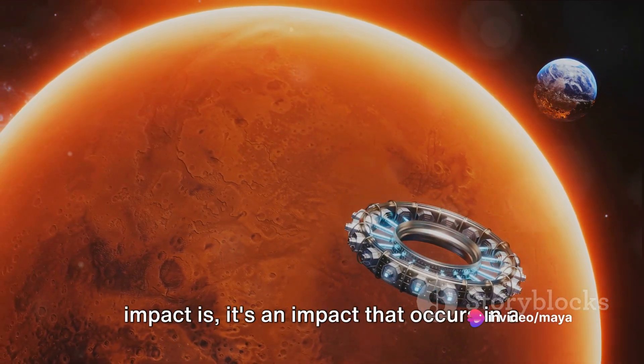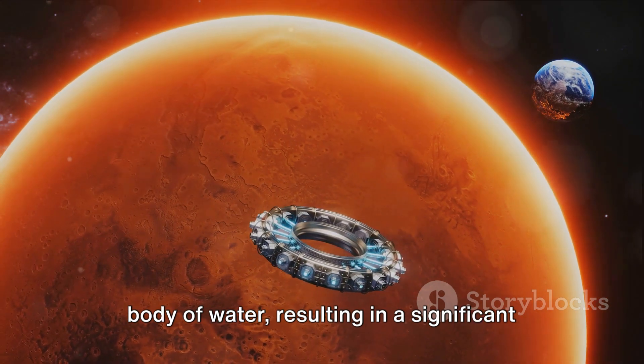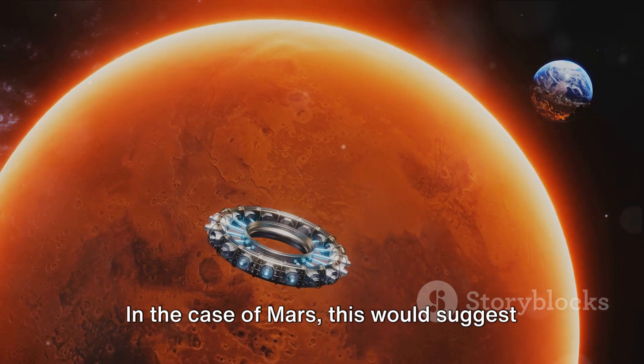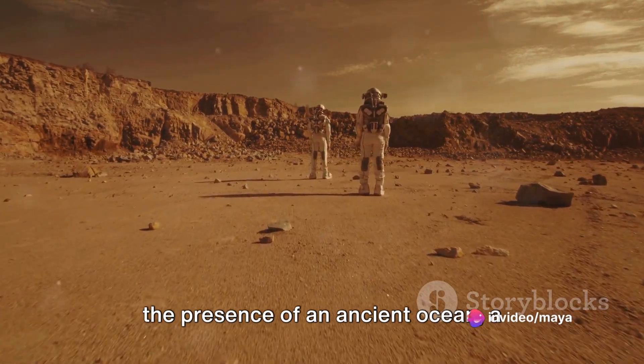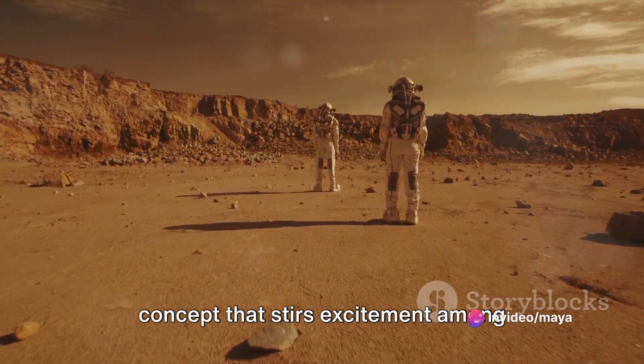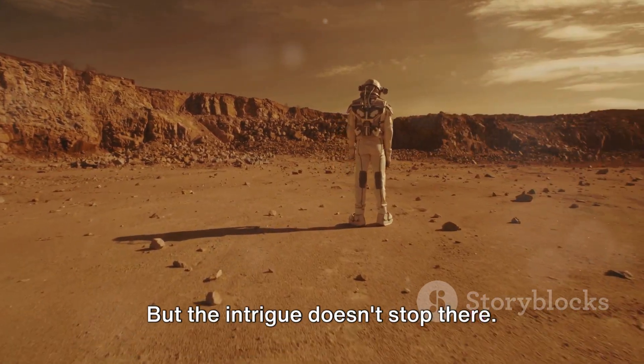If you're wondering what a marine impact is, it's an impact that occurs in a body of water, resulting in a significant displacement of water. In the case of Mars, this would suggest the presence of an ancient ocean — a concept that stirs excitement among scientists and space enthusiasts alike.